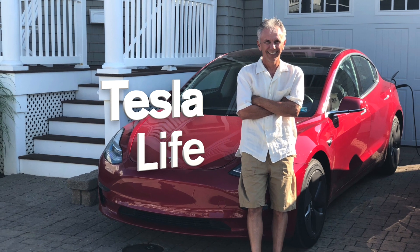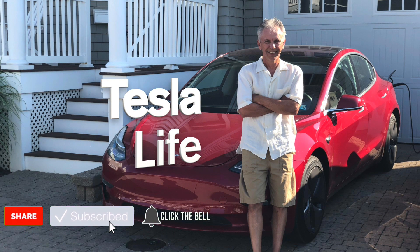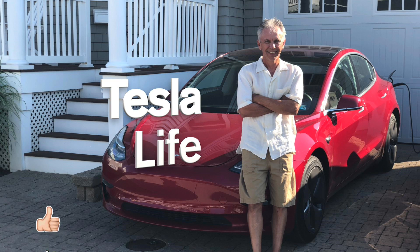Welcome to Tesla Life. If you like this video, please subscribe and share the video with your friends. I would appreciate it if you pressed that little like button.